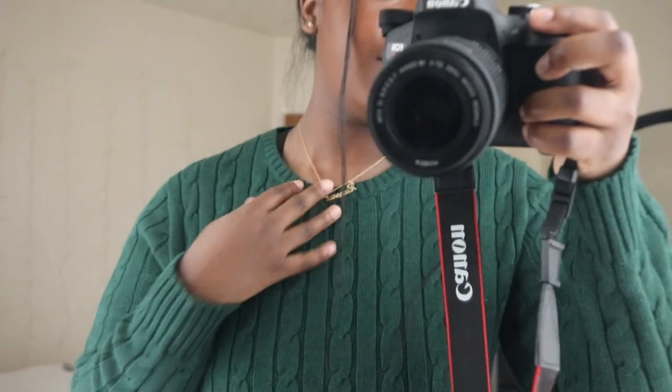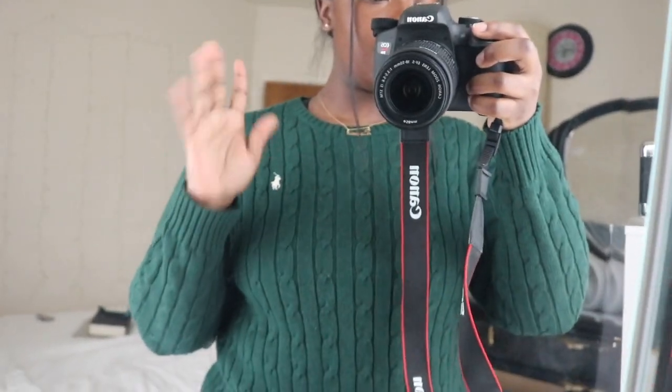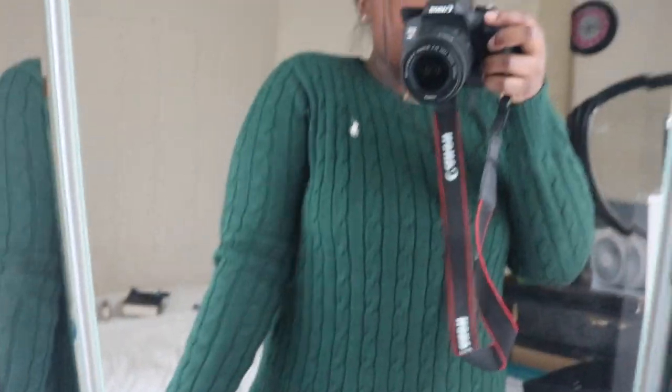I'm going to show you guys my outfit. I have this Rayonna necklace — I got it fixed — and my little studs. I'm going to put some rings on. This top is from Polo, these jeans are from American Eagle, and I'm going to pair it with my Uggs. That is the fit.